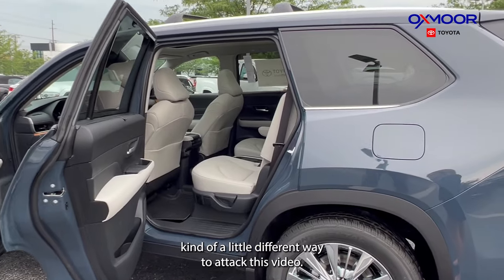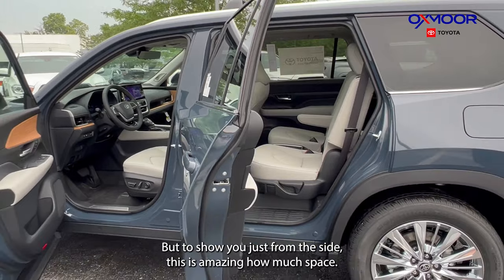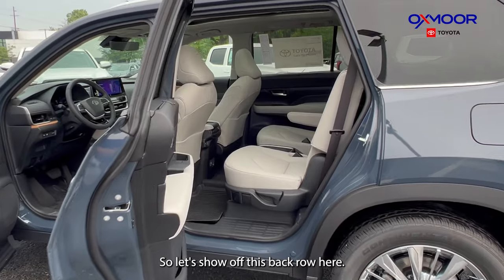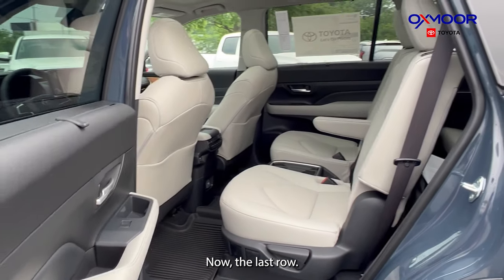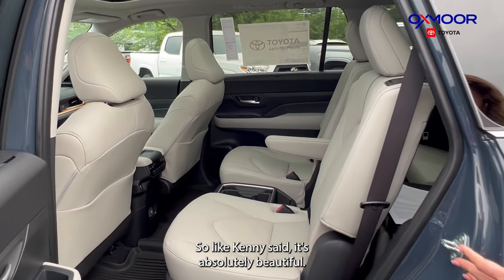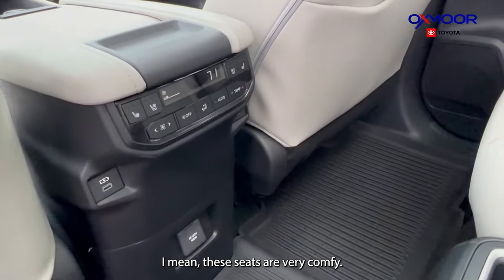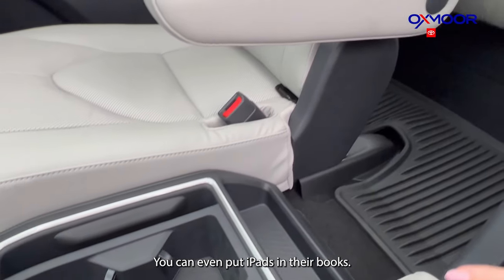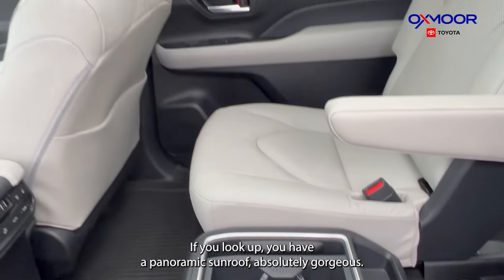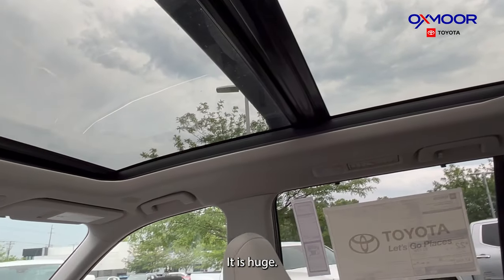Going back to front, I just want to show the side view — you already saw the third row with all that storage. Now let's show off the second row. It's absolutely beautiful. These seats are very comfy, you have your cup holders, and you can even put iPads or books in there. Looking up, you have a panoramic sunroof — it is huge.